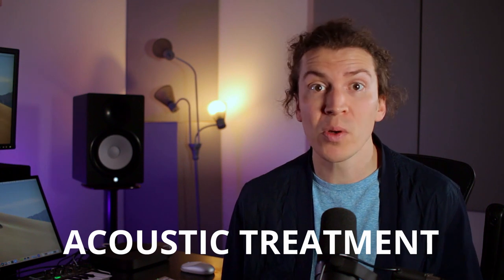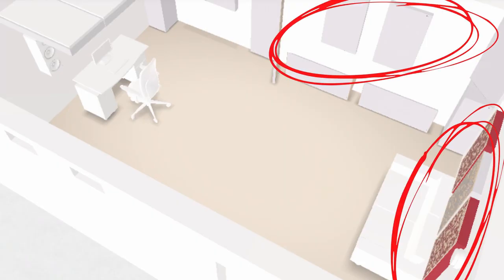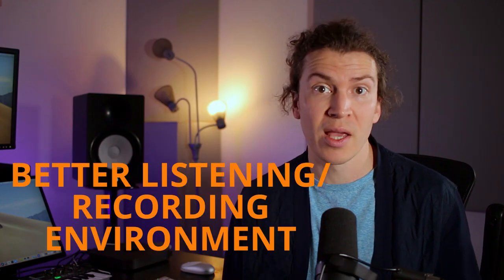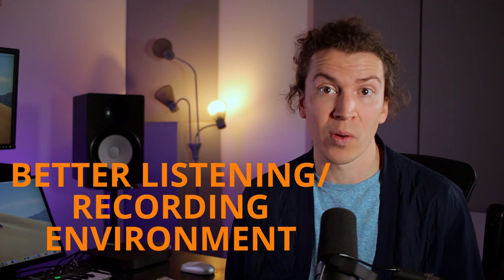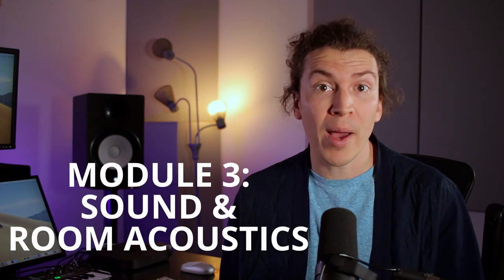Acoustic treatment is what most of you will want to focus on. It is the use of acoustic panels placed in specific locations around your room to help reduce reflections and make for a better listening and recording environment. In the module on sound and room acoustics, you learned all about why we need to acoustically treat our rooms.